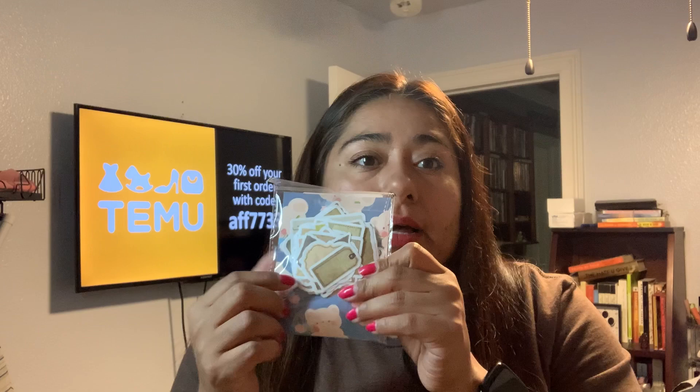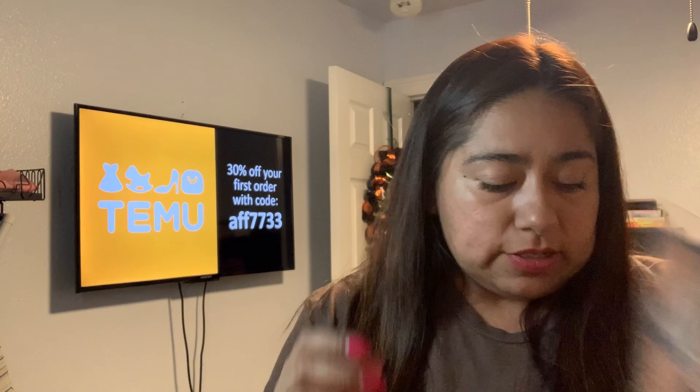I bought some little tag stickers at 58 cents. They're little stickers that all look like tags. I like these for when I journal, organize, or scrapbook so I can label things. They're postage-style - different versions of little stamps.